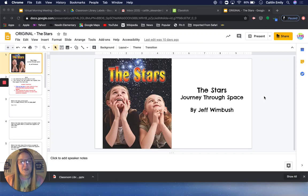Hey everybody! Thanks for joining in today. We're going to read the book that I have up on my screen right now: The Stars, A Journey Through Space.